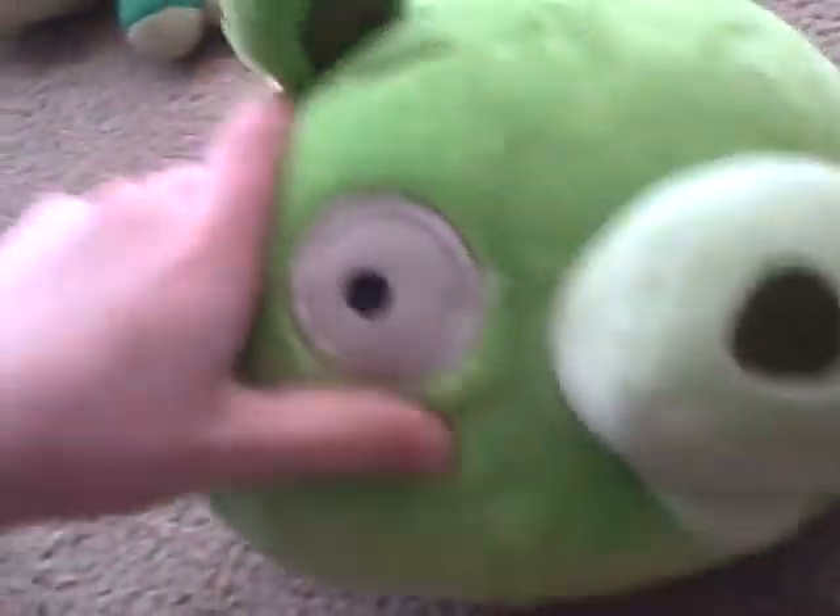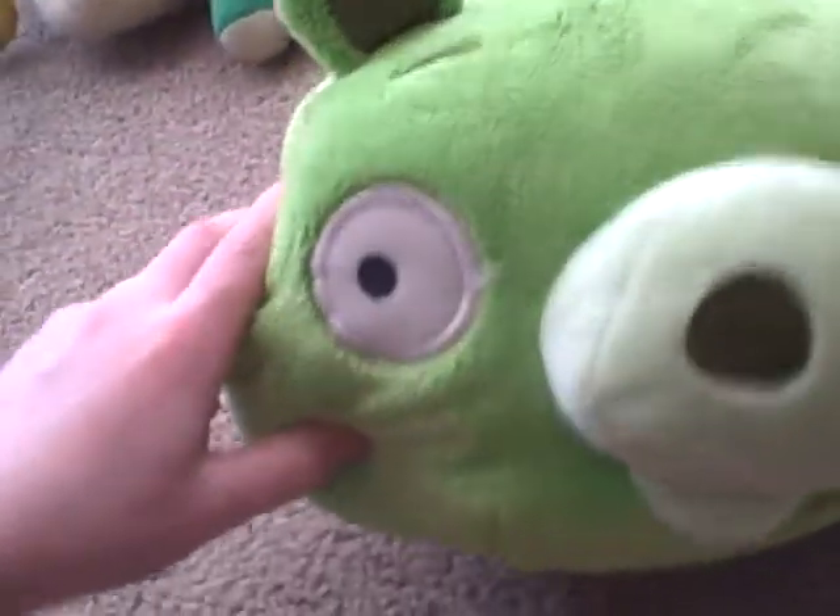Next we have Green Piggy — a very fat one. He's green and white. He's basically the captain of the piggies. We have two but we lost the other one, and this is the only pig we have for now. Put him aside over here.